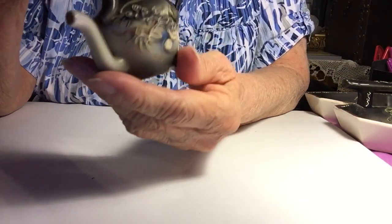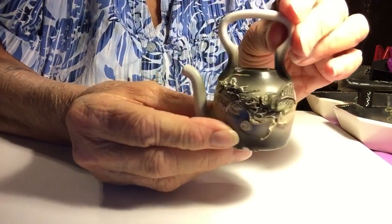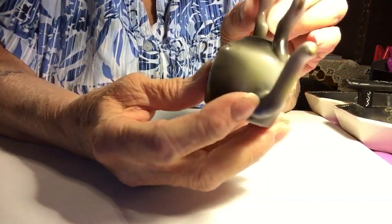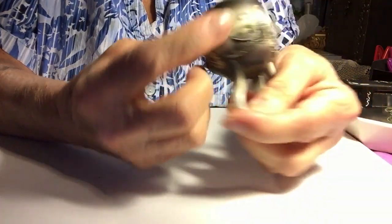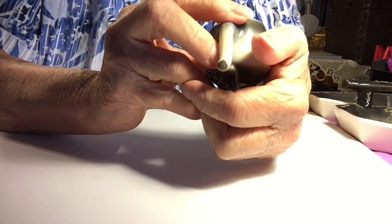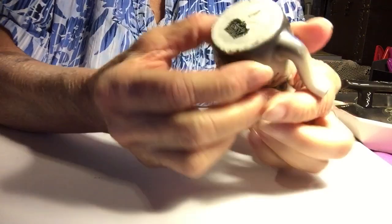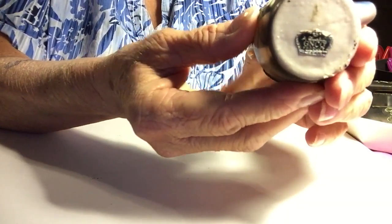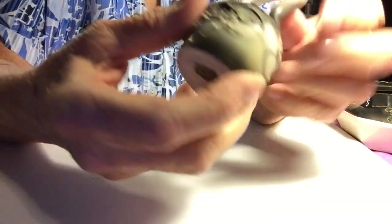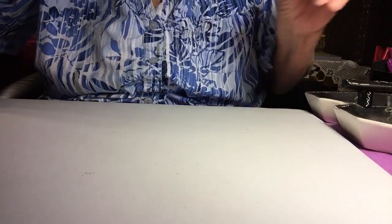And then this one — I don't call it a teapot, but I think it's called a kettle. Wouldn't you call that a kettle? Very nice. The mark on this one is a quality GNCO product.